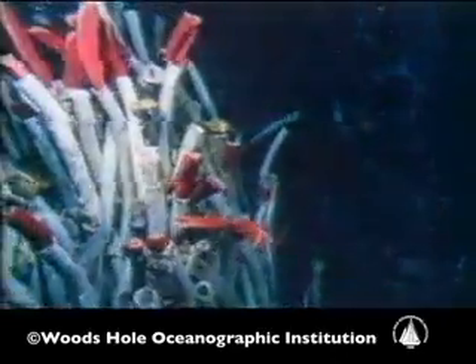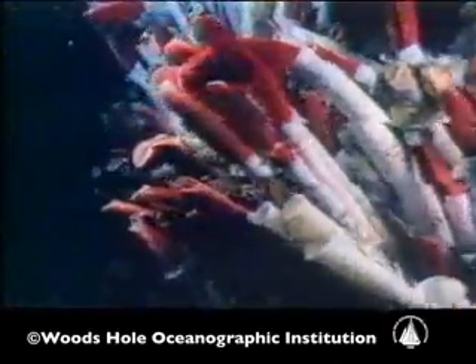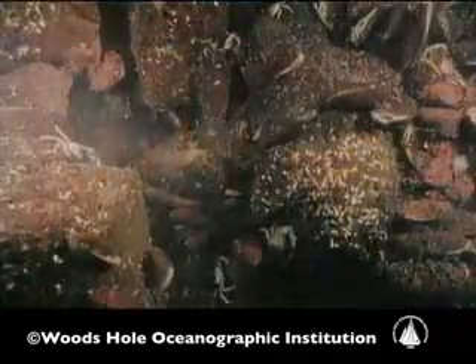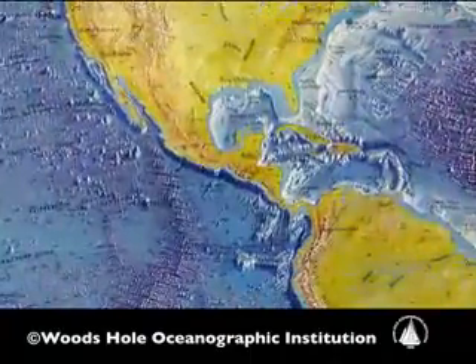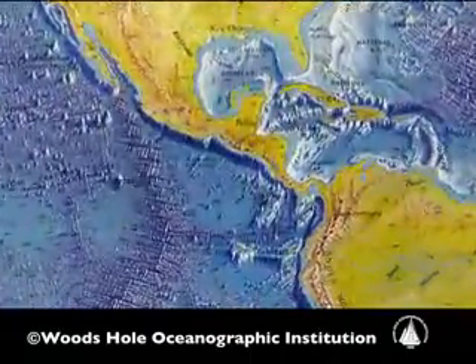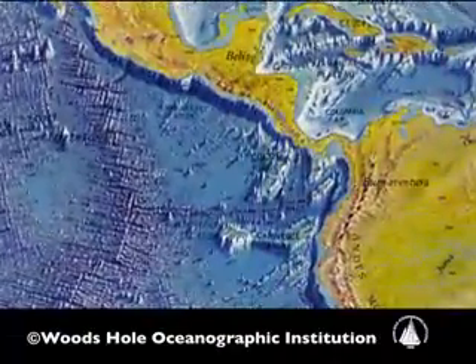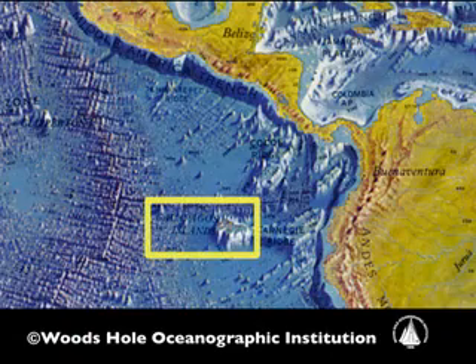The first hydrothermal vents were discovered on the Galapagos Rift in 1977 by a group of geologists. Biologists like myself didn't have a chance to go to the Galapagos Rift until 1979, and every few years they were able to go back and look at how things changed over time. On land we know that there are seasons and leaves fall from trees and they come back, but what happens in deep sea hydrothermal vent systems? We really don't know how life evolves over that kind of time.